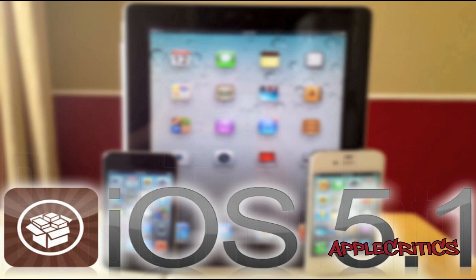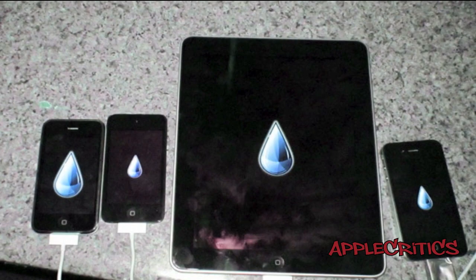Hey guys, what's up? This is going to be my video on the iOS 5.1.1 Untethered Jailbreak Update. Now this jailbreak will work on almost all devices. Pod2g, who is the developer of this jailbreak, recently released some news about the iOS 5.1 and 5.1.1 Untethered Jailbreak.